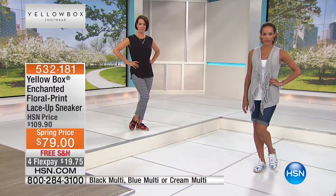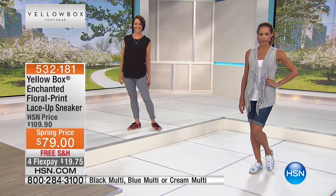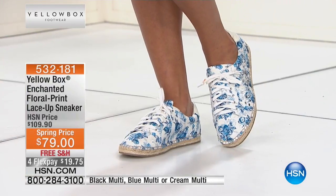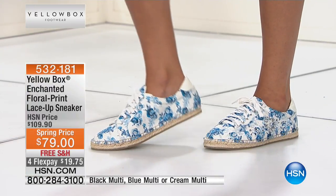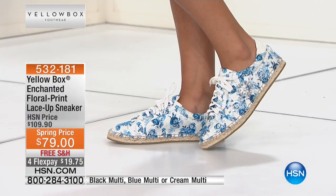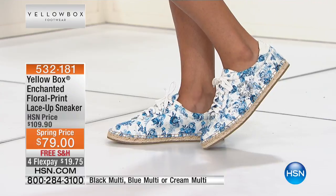Read the reviews on HSN.com from those who had the opportunity to try these when we originally launched them. They're feminine, they're high fashion, they're comfortable, they're a conversation piece. We call our brand a mother-daughter brand — I can wear them, my mom can wear them, and we'd just look fabulous together. And Mother's Day is coming up.